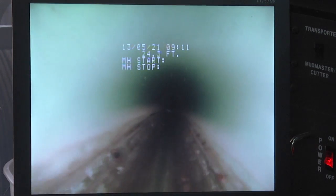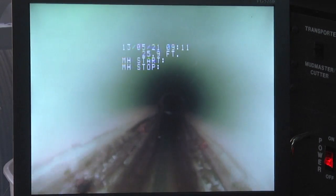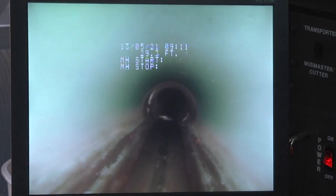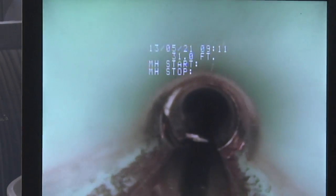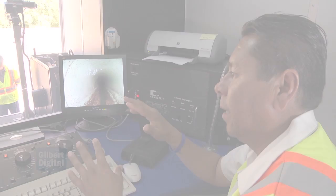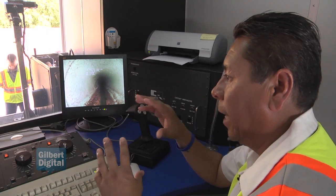We're going with the flow. I'm setting up and starting my inspections. I'm looking at a lot of different things — joints, grease, blockages, rocks, roots from trees coming in. It's a good feeling when you do find something major, like a collapsed pipe. It's nice to find it.